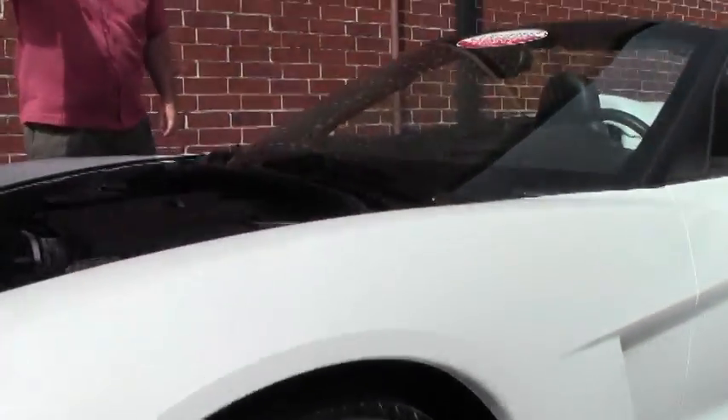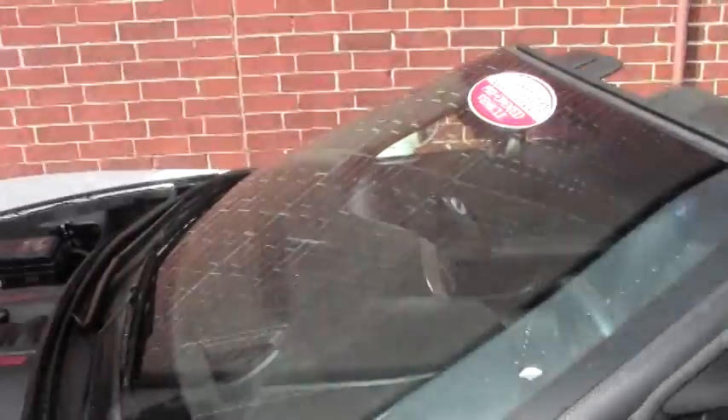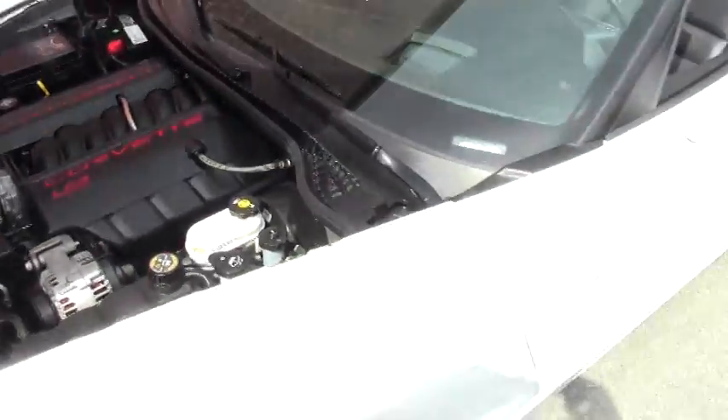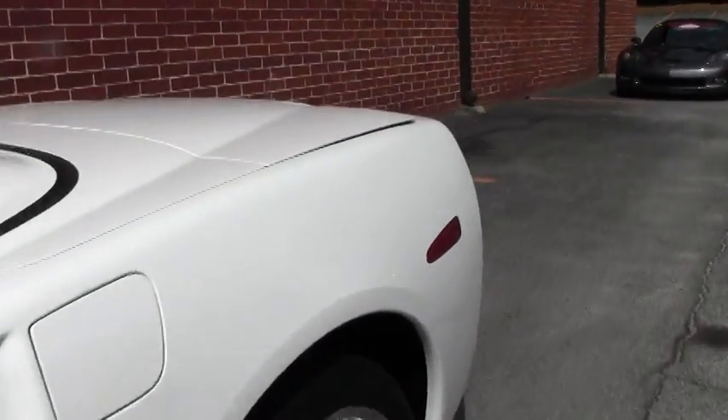The 2006, of course, has the LS2 400 horsepower engine. This car has a couple upgrades, which we'll talk about here in just a moment. It is a 6-speed with only 16,000 miles on it, so nice low mileage convertible.